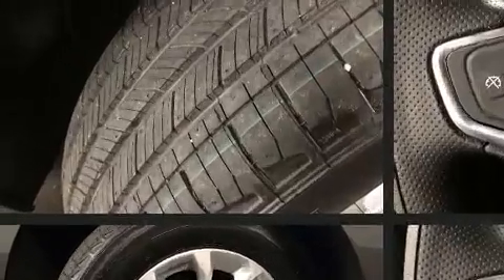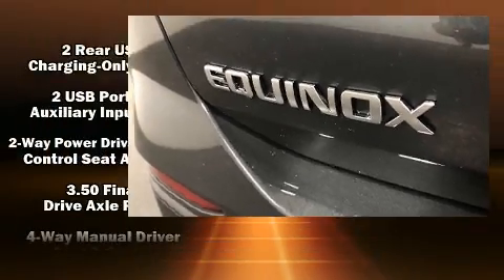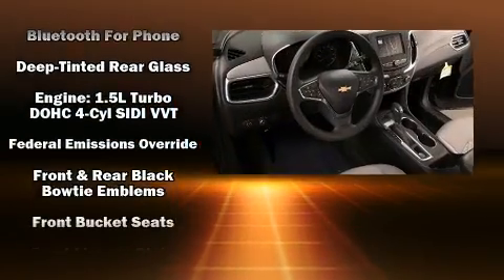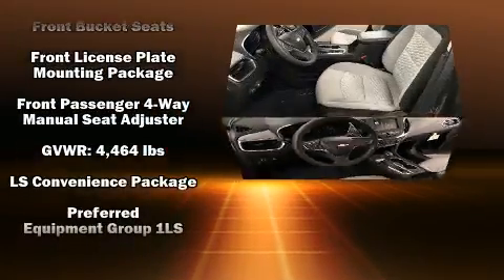Passenger security is always assured thanks to various safety features, such as dual front-impact airbags with occupant-sensing airbag, head curtain airbags, traction control, ignition disabling, OnStar, and four-wheel disc brakes with ABS.